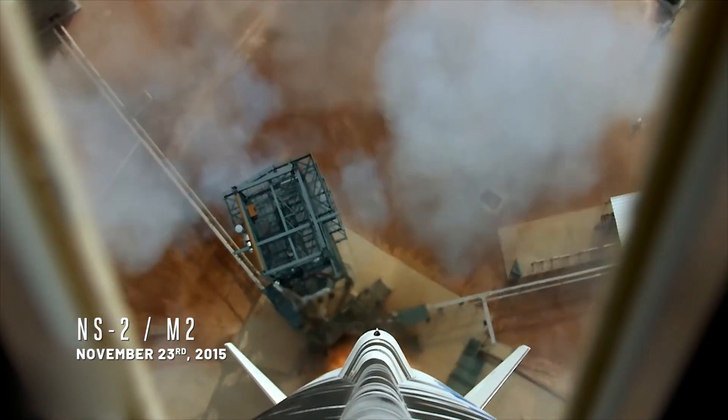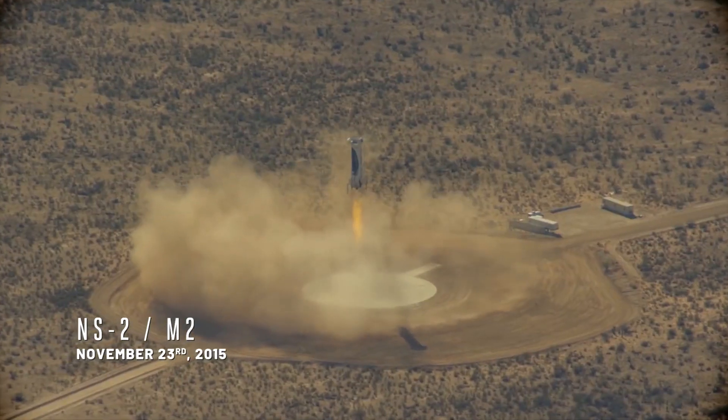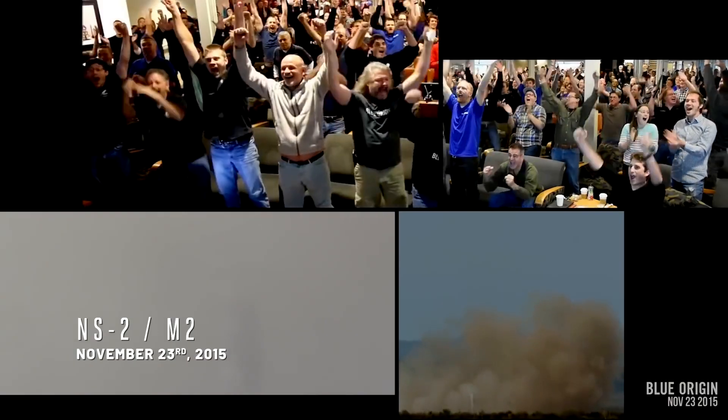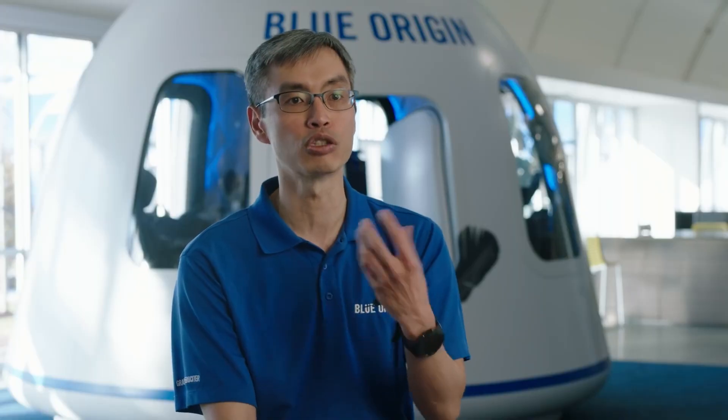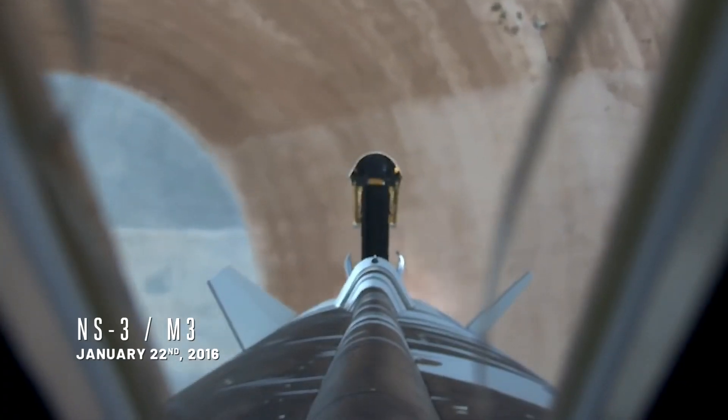M2 was about rolling in changes and trying it again. This time we stuck the landing, but we needed to show we could do it again. So that was what M3 was.